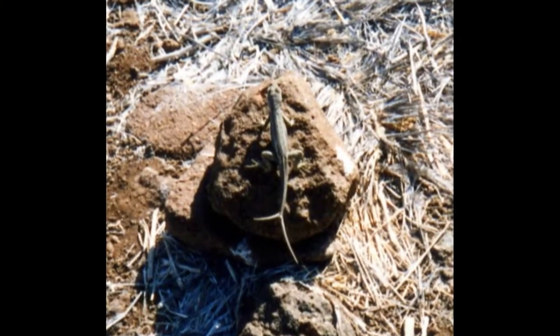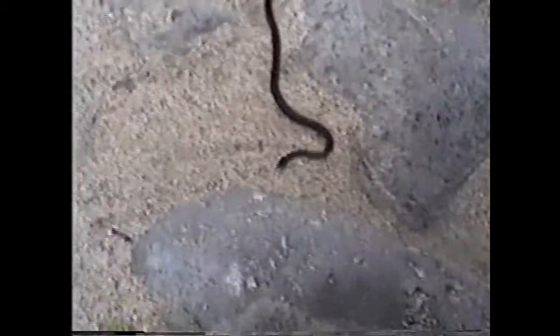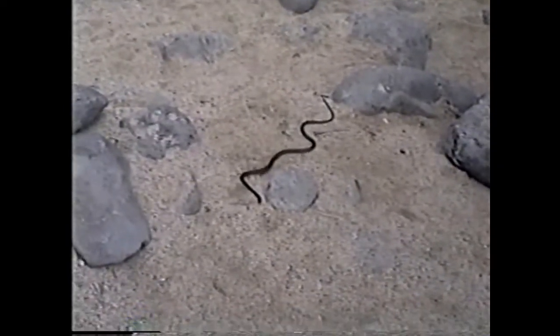A more commonly spotted reptile is the lava lizard. This one has an unusual forked tail. And occasionally we would see the endemic Dramicus snake here as well. Dramicus is a non-venomous constrictor that feeds on lava lizards, iguana hatchlings, insects, rats, and perhaps birds.